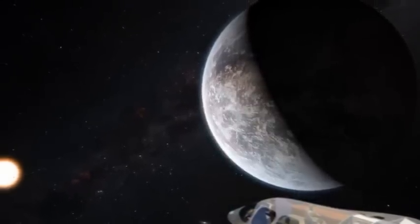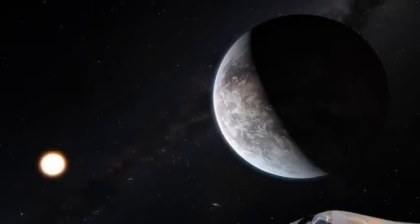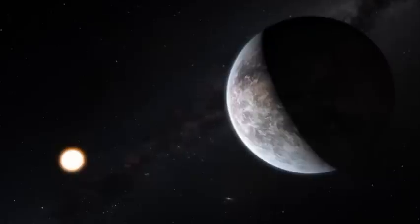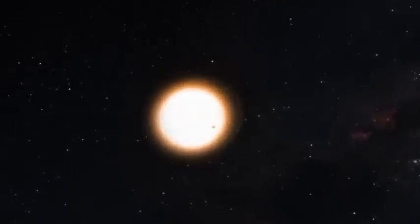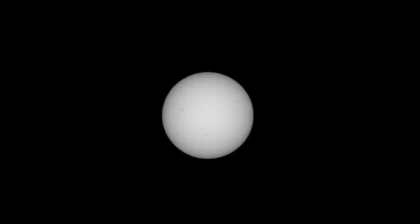We'll be travelling towards the Sun today at a speed of approximately ten times the speed of light, which means we'll get to the Sun in under a minute. When we arrive, we will be flying from west to east across the surface of the Sun at approximately an altitude of 150,000 km, and at a speed of approximately 70,000 km per second.